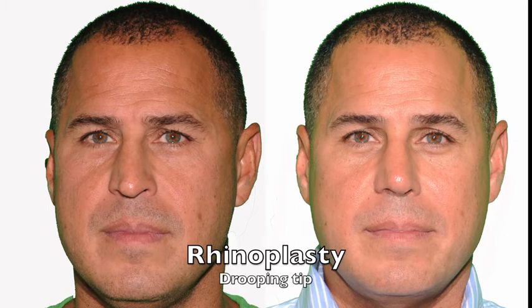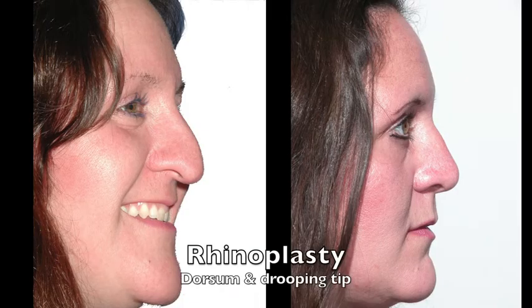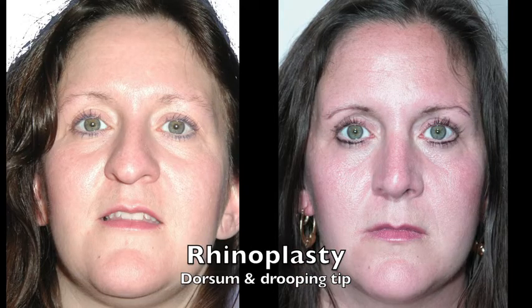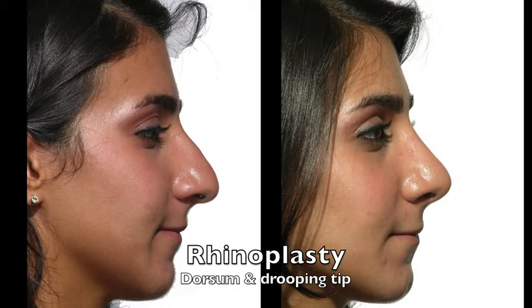If the tip is droopy, the way I have of doing the tip is very reliable at bringing the tip up — really no matter how droopy it is. And even if it's both droopy and wide, as you're seeing here, it is nicely lifted with this rhinoplasty technique done with no external scars.